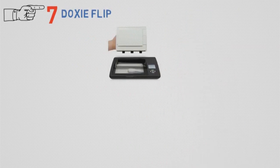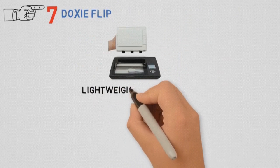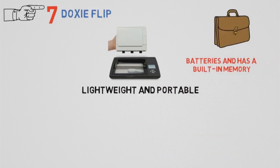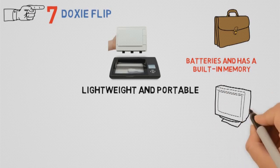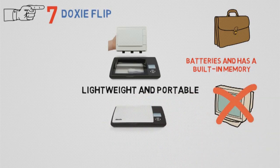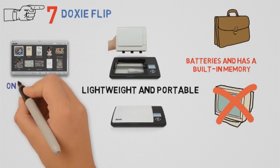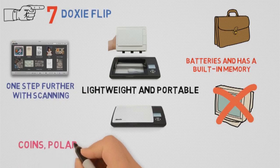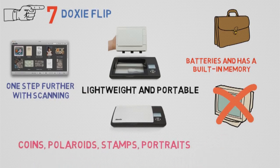At number 7, we have the Doxie Flip. The Doxie Flip is one perfectly designed scanner for photos, albums, memories, and more. It's lightweight and portable, as it can fit almost any bag. It works on batteries and has built-in memory, so you can do your thing without the need of a PC. What makes it unique is the removable lid — it allows you to flip the scanner and place it on your photos directly. Doxie goes one step further: not only can it scan documents and pictures, but even coins, Polaroids, stamps, portraits, and countless historical items.